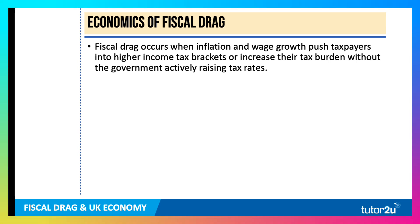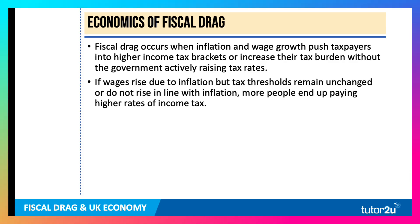Fiscal drag happens when inflation and wage growth cause taxpayers to push or be dragged into higher tax brackets and have a higher tax burden without the government actively raising the percentage rate of tax. That's why sometimes fiscal drag is called a stealth tax.